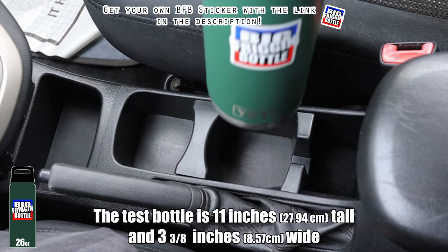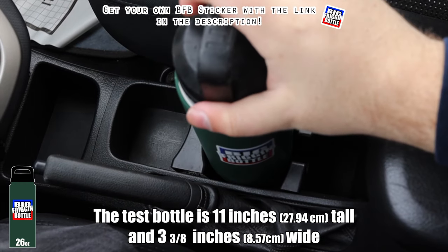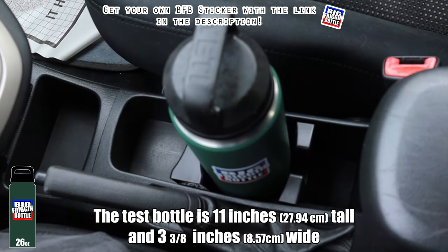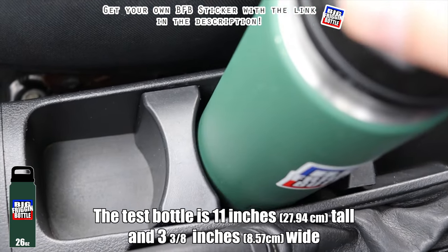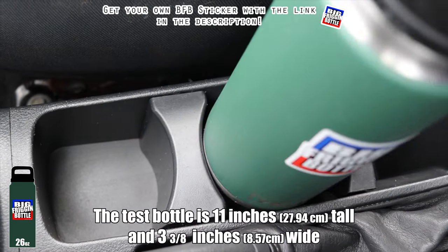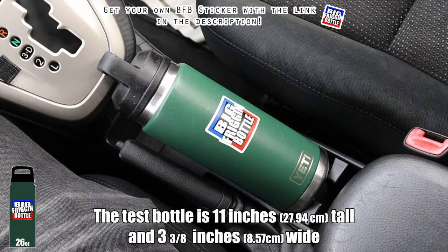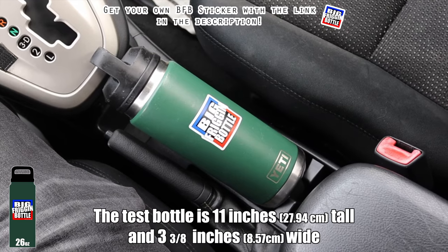We'll do a big bottle test here in the Pontiac Vibe. The bottle does go in, but when I push it in it bows out the entire cup holder and bends it, so I can't in good faith give that a pass — it's borderline breaking the cup holder just to do so. Unfortunately, as much as I love this little car, the Pontiac Vibe fails the big bottle test.